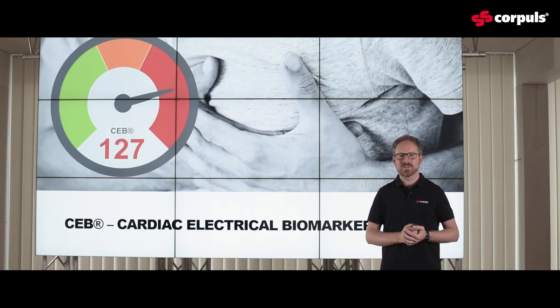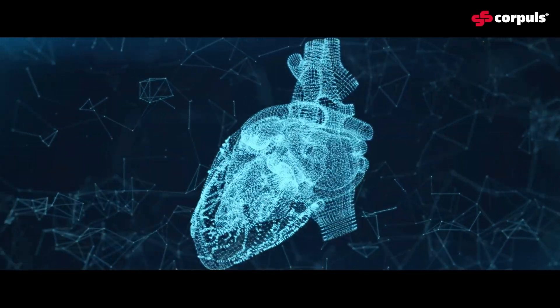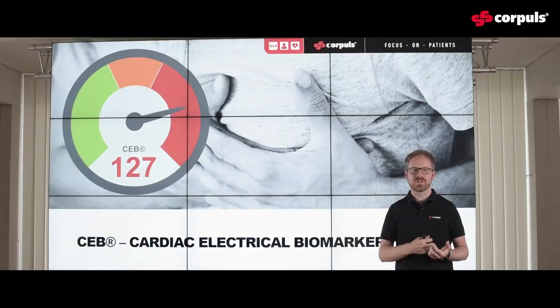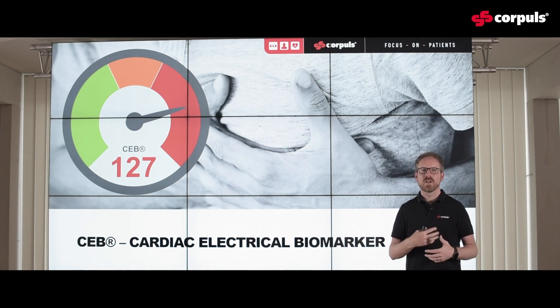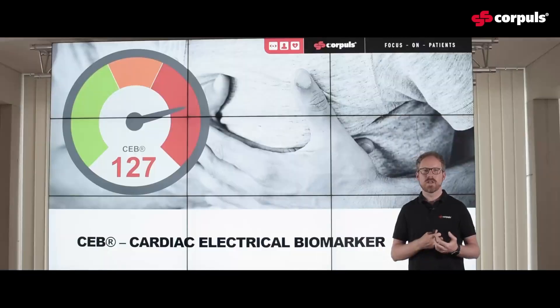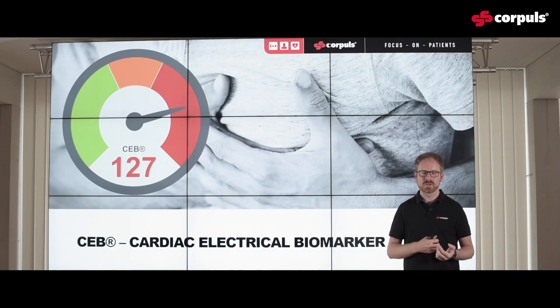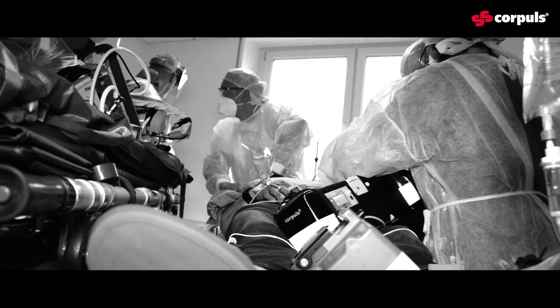The cardiac electrical biomarker helps you identify ischemic changes within the myocardial muscle in real time, and at the same time it is as easy to interpret as a traffic light. Green — the patient is fine. Orange — you may have to consider that something could be wrong or the patient is developing some sort of symptoms. Red — this is definitely a patient that needs to be looked at closer and most likely transported to a hospital with, for example, PCI capabilities.